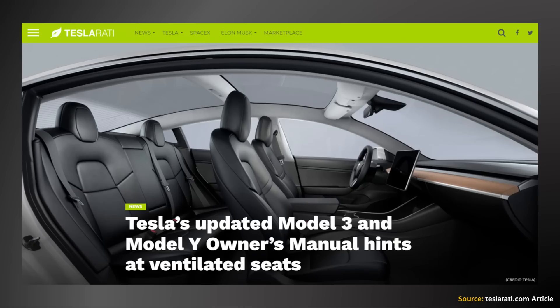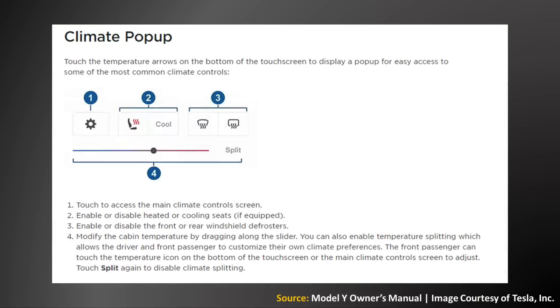Now, beyond just the battery tech changes, there are a number of other changes that have either recently been introduced to the Tesla Model Y or that we expect to come soon. As pointed out in a Tesla Ratty article, and as you can see in this image, the updated owner's manuals for the Tesla Model Y and the Model 3 both give instructions for the operation of not only heated seats, but also cooled seats as well. So because of this update in the owner's manual, it sure appears like Tesla is about to introduce ventilated seats to the Tesla Model Y and the Model 3.